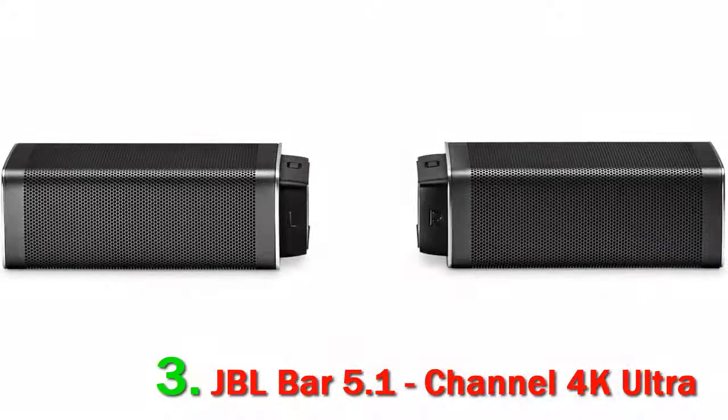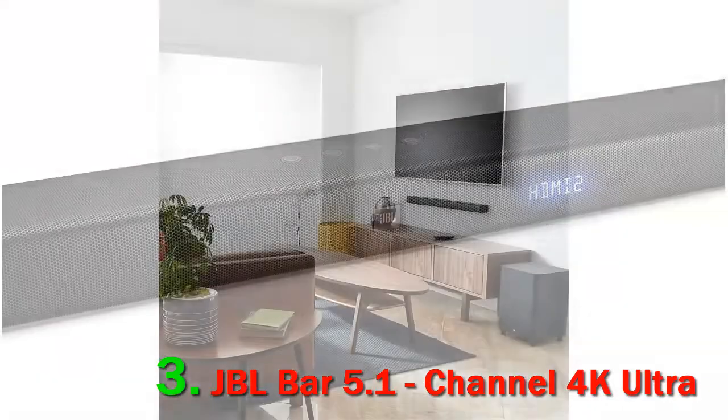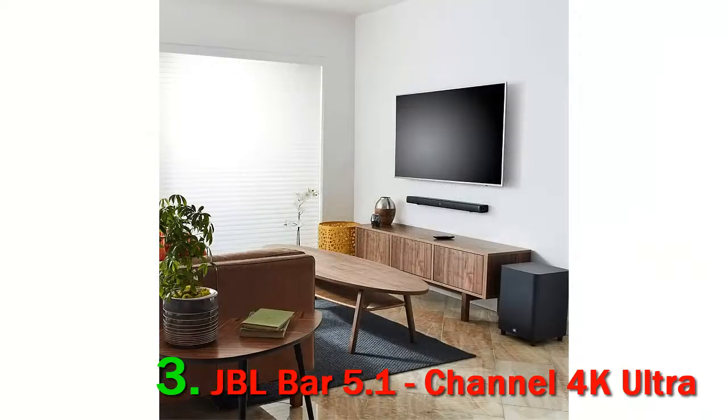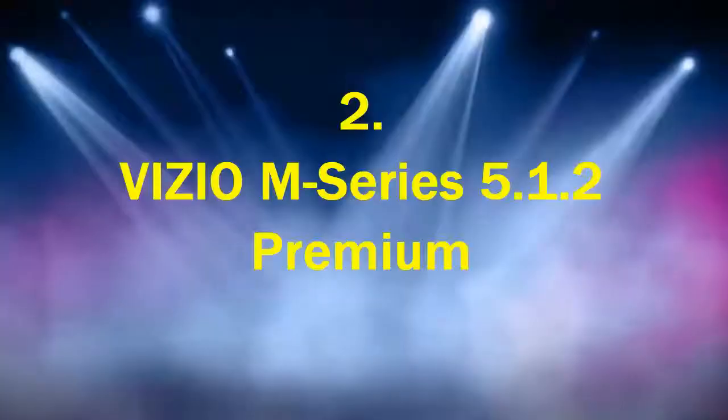The JBL Bar 5.1 is alright for mixed use. This soundbar delivers a punchy and boomy sound suitable for bass-heavy music and action-packed movies. However, it only has two EQ presets and it doesn't support Atmos. While it can get loud enough for a larger crowded room, there's also thumping and compression artifacts.